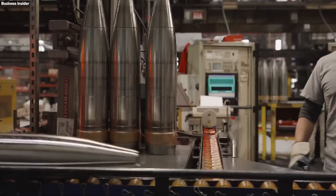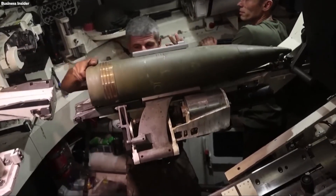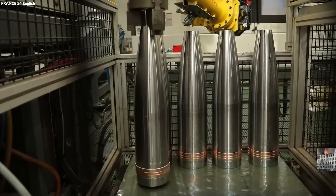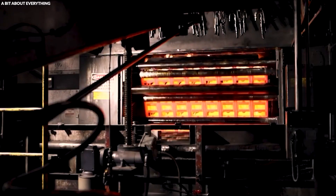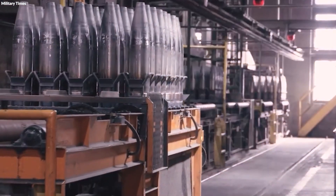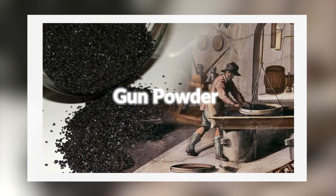The United States produces more than 800,000 artillery shells every year, showcasing an immense military industrial capability and a leap in technological prowess. This production not only highlights a robust defense mechanism, but also marks a significant evolution from the 14th century when gunpowder first revolutionized warfare.